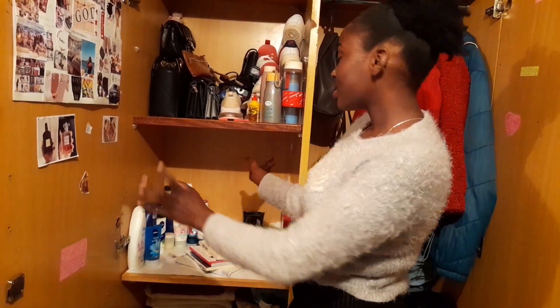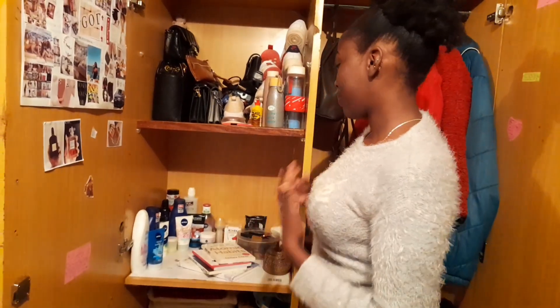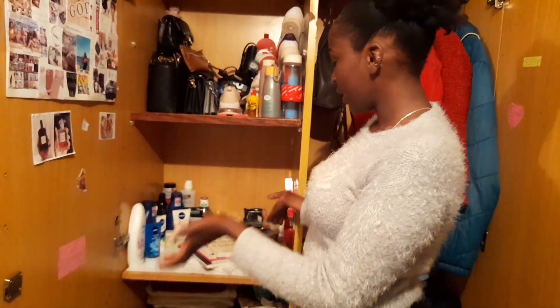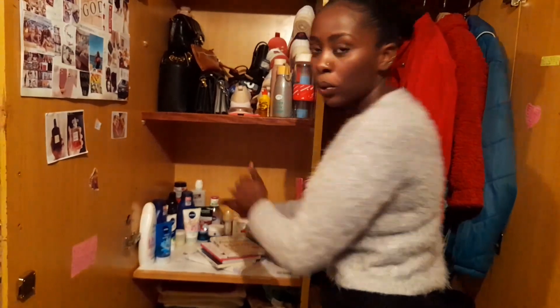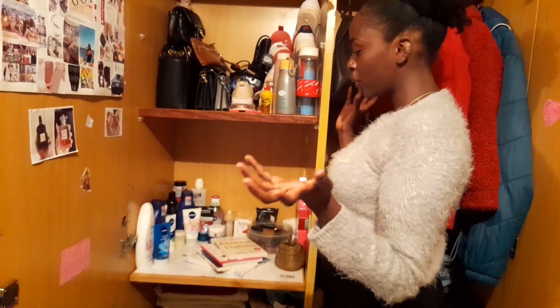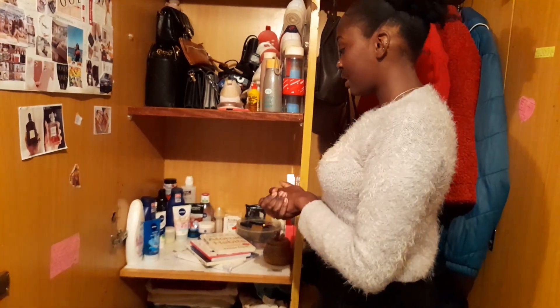Welcome to my favorite section! This is my favorite section of my wardrobe — it's like my vanity area. In here, you'll find books, my makeup, skincare products, hair products, and all of that stuff.